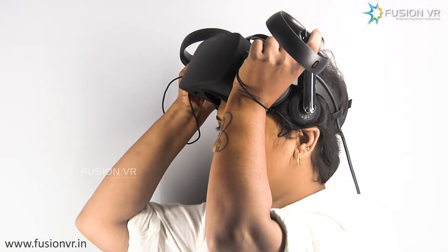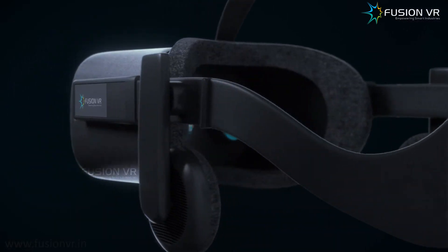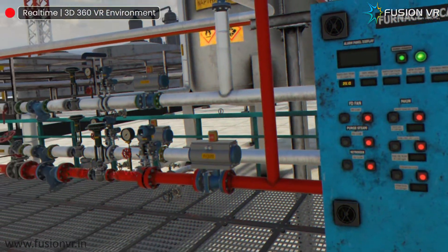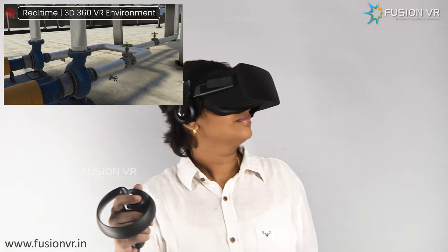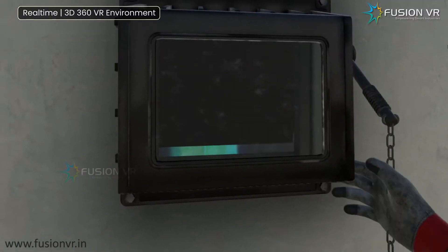The moment the head-mounted VR devices are put on, trainees get teleported into a photorealistic virtual environment replicating the physical plants. Now they can start their interactive training sessions right inside this whole new immersive world, without risking lives and budgets.